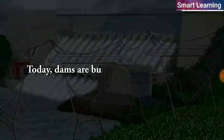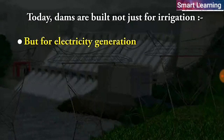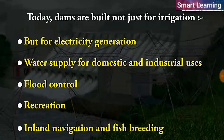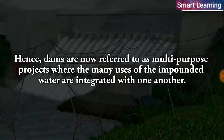Today, dams are built not just for irrigation but for electricity generation, water supply for domestic and industrial uses, flood control, recreation, inland navigation, and fish breeding. Hence, dams are now referred to as multi-purpose projects where the many uses of the impounded water are integrated with one another.